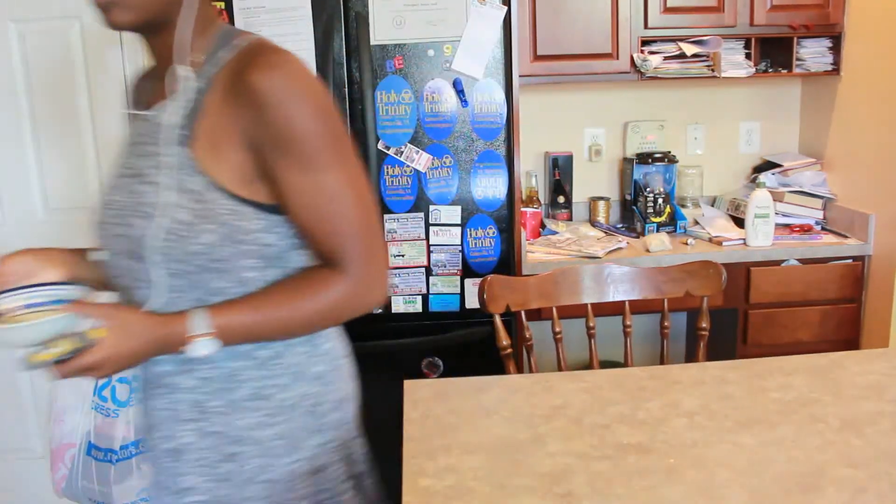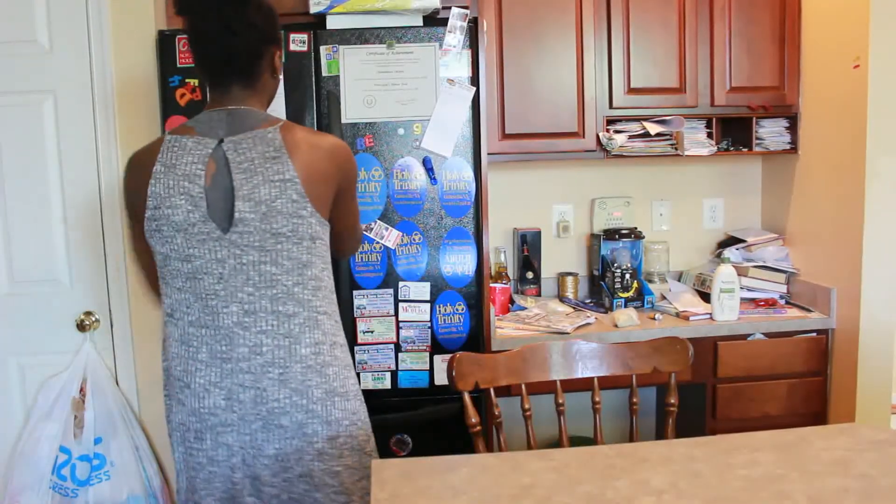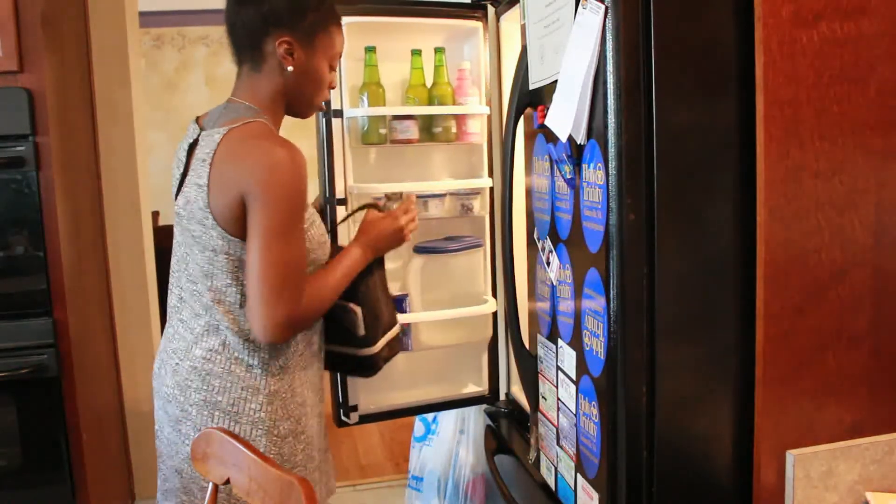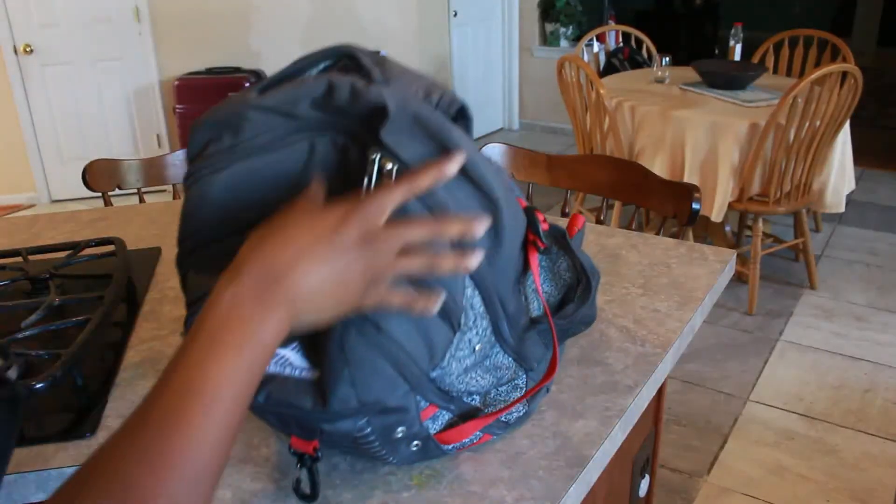Once I'm done eating, of course I put my bowl away, and then I go to grab my lunchbox and my water bottle, which I stowed in the fridge the night before. Afterwards, I grab my backpack and pack everything up that I'm going to need.